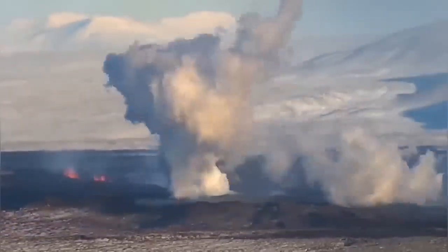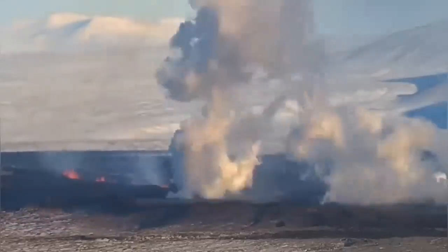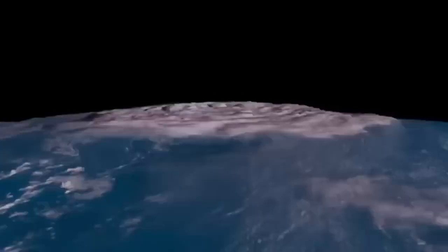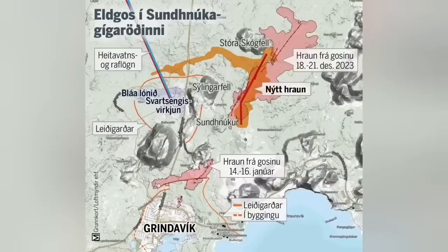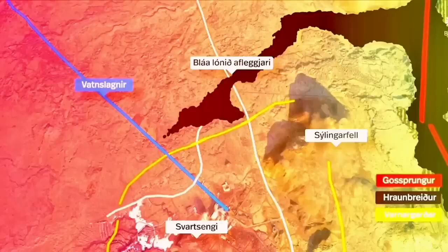Where it comes in contact with the water you can see black smoke in the lower part — that is material shattered by the explosion. When magma comes in contact with water, like Hunga Tonga — the biggest eruption we have seen in the history of humanity probably — this eruption created what we call slag, bigger pieces of ash, which reached four kilometers away to the town of Grindavik. We were able to sample it.